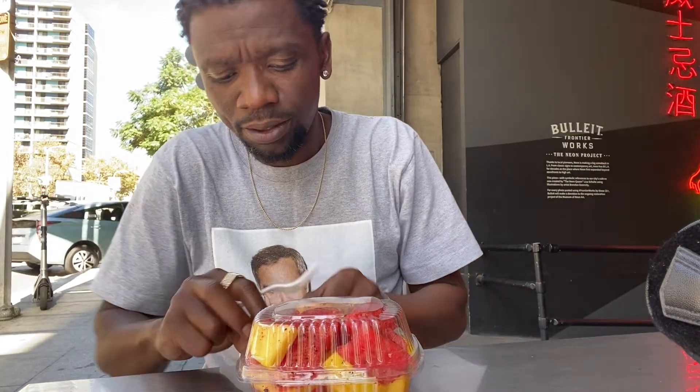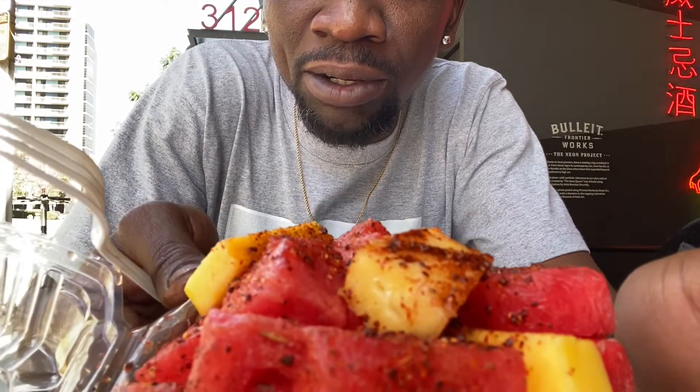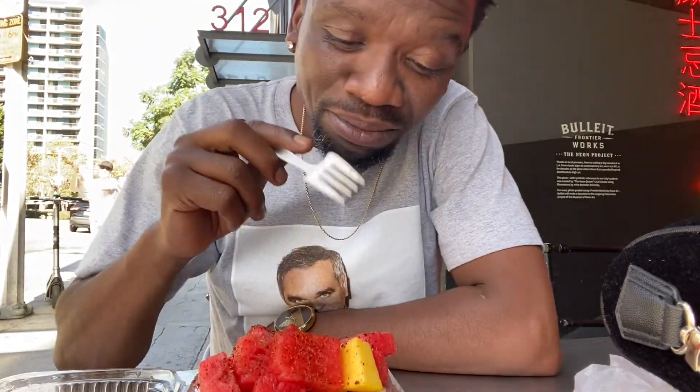We got the fruits — watermelon, mangoes, and pineapple. And what you see on top in red is what's called tahín, a seasoning, with some lime. Bon appétit! The mango is good. Some good mangoes, this pineapple — that lime gives a little acidic taste, a little tingling. And you have the seasoning that brings the salt. The combination of the salt and the lime and the sweetness of the fruit — boom, in your mouth. Watermelon!